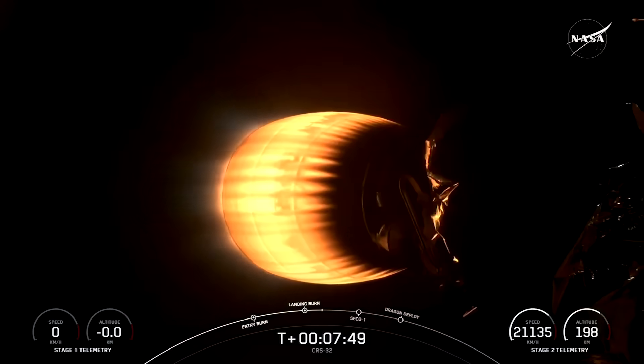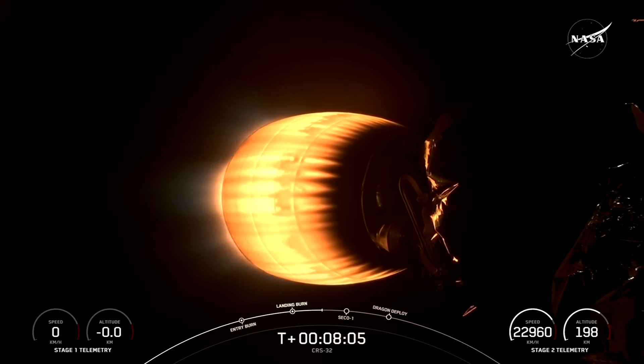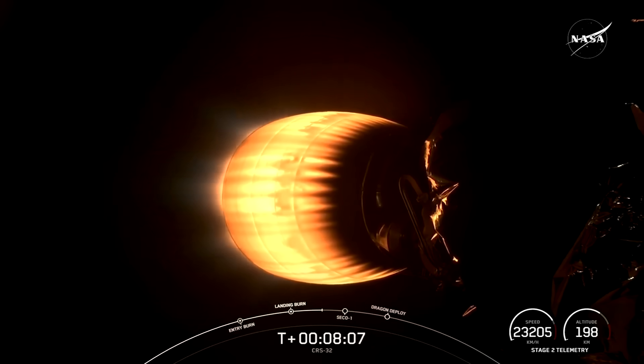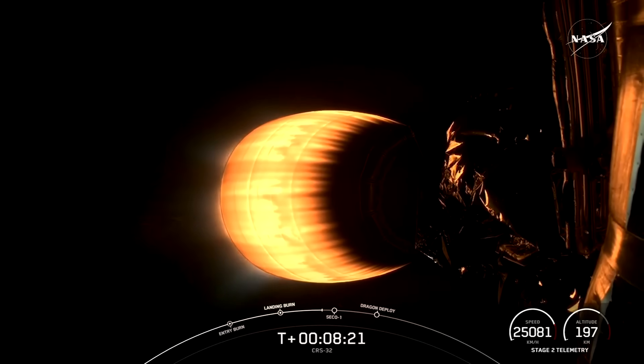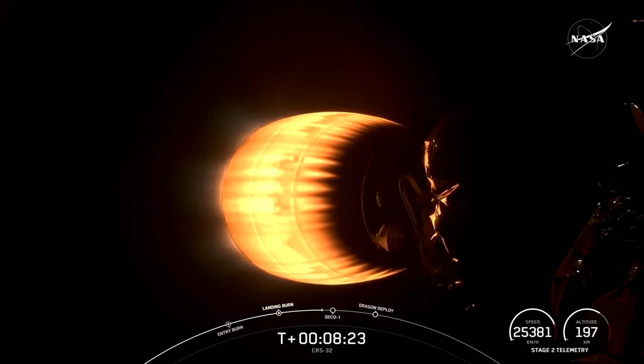And there you have it. That landing marks SpaceX's 434th recovery of an orbital-class rocket, including first stage landings for Falcon 9 and Falcon Heavy. We are now looking at stage two, which is in terminal guidance, carrying our CRS-32 mission in the middle of its burn with second engine cutoff in just a few moments. Stage two FTS is saved — the flight termination system has saved.